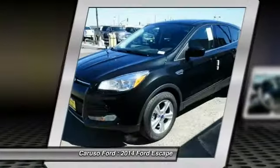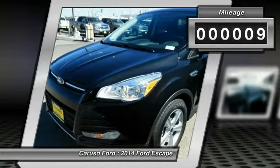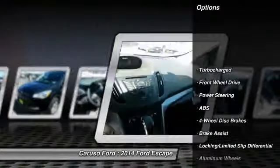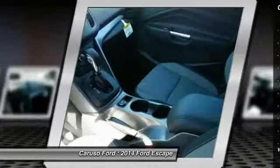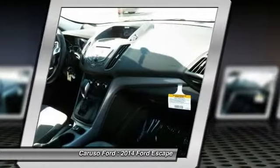This vehicle has less than 100 miles. Here are some of this vehicle's great options: stability control, traction control, anti-lock braking system, steering wheel audio controls, air conditioning, driver airbag, power steering, adjustable steering wheel, keyless entry, aluminum wheels.